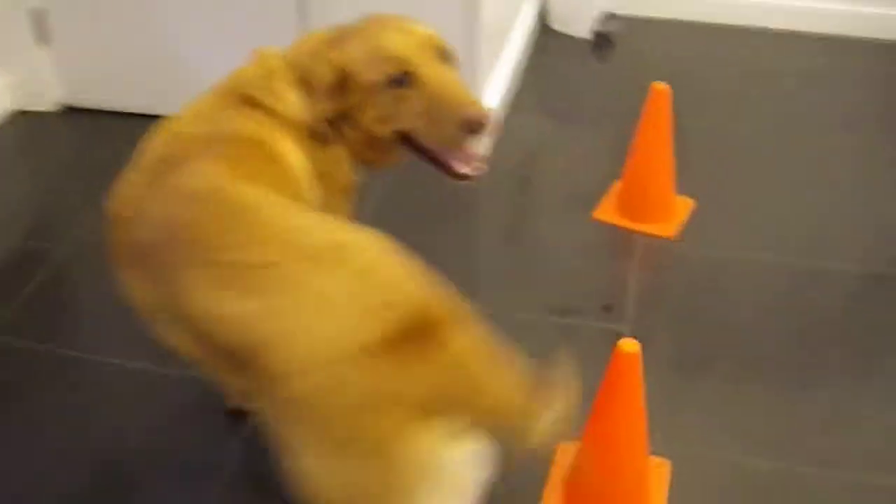Thank you so much for showing the lovely tricks, Tanner. Thank you.